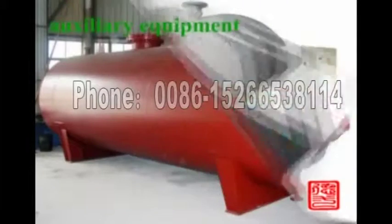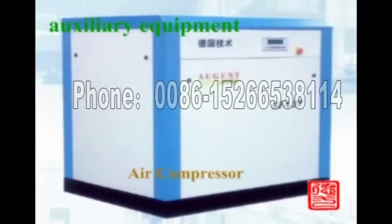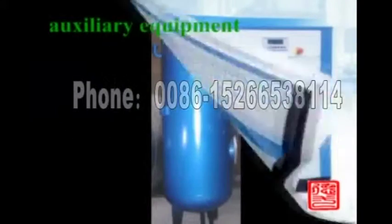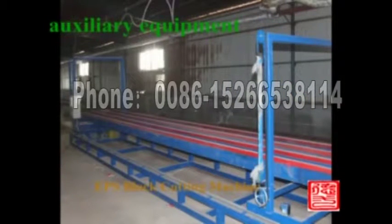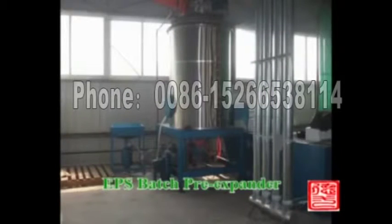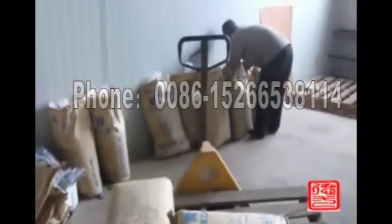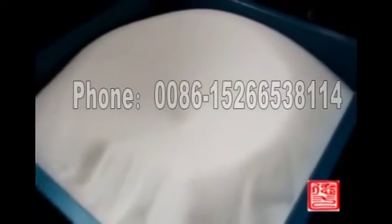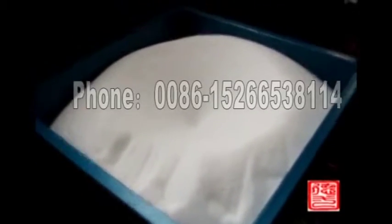EPS fully auto-block molding production line includes pre-expander, fully auto-block molding machine, cutting machine, silo, steam accumulator, air compressor, and compressed air tank with accessories.